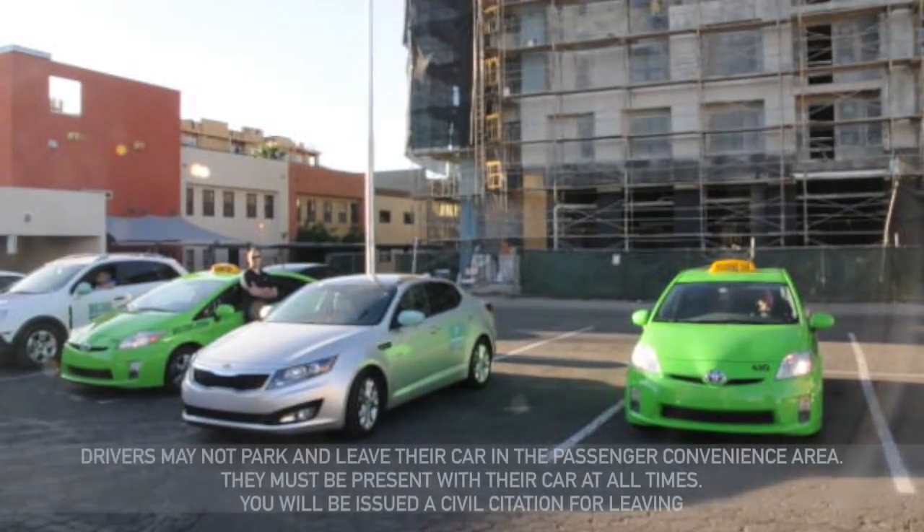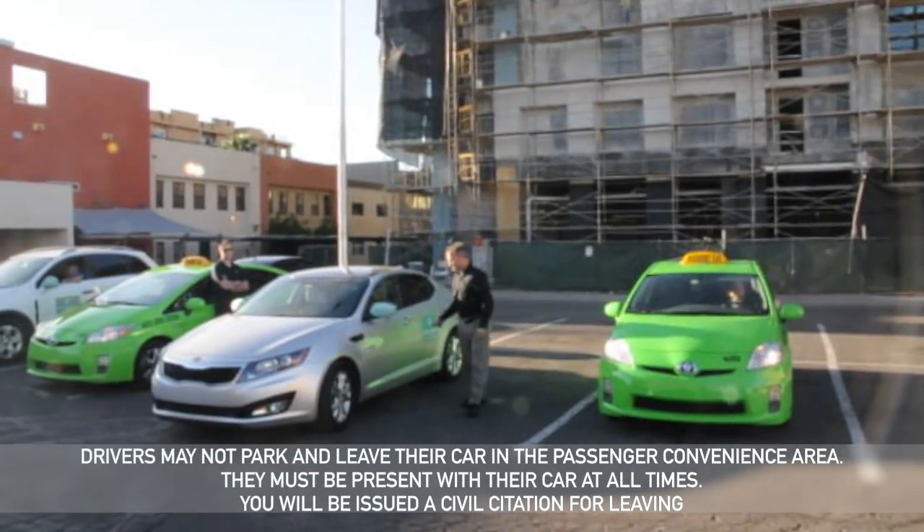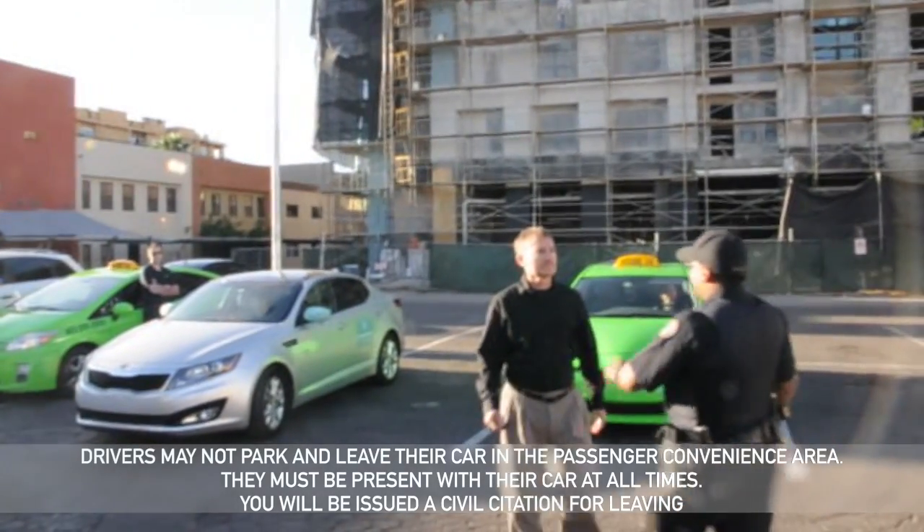While in the passenger convenience area, drivers may not park and leave their vehicles. They must be present with their car at all times. You will be issued a civil citation for leaving your car unattended in this area.